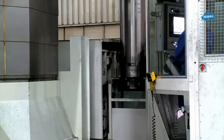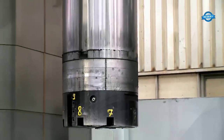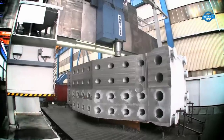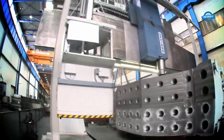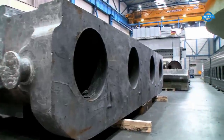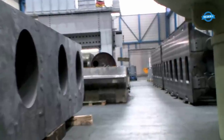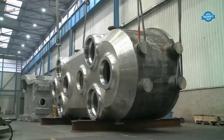Structural integrity: Maintaining the structural integrity of both the workpiece and the machining equipment is crucial. The cutting forces involved in machining large workpieces can induce vibrations, leading to deflection and affecting the dimensional accuracy of the finished product. Special measures, such as reinforced machine structures, damping systems, and vibration analysis, are required to counteract these effects.